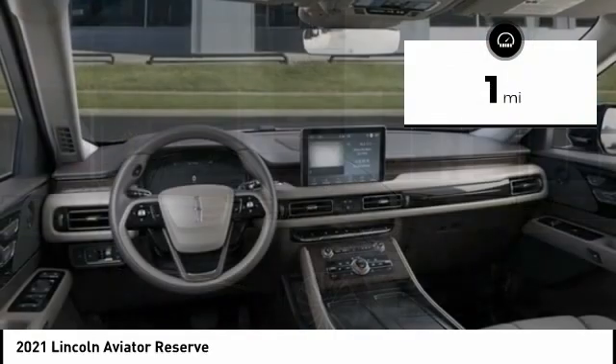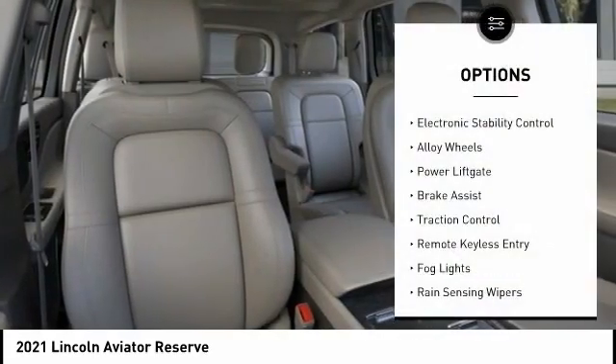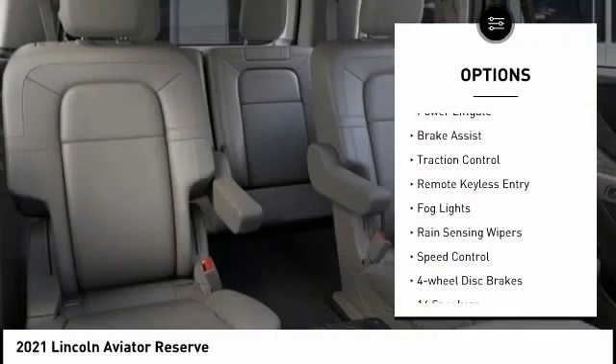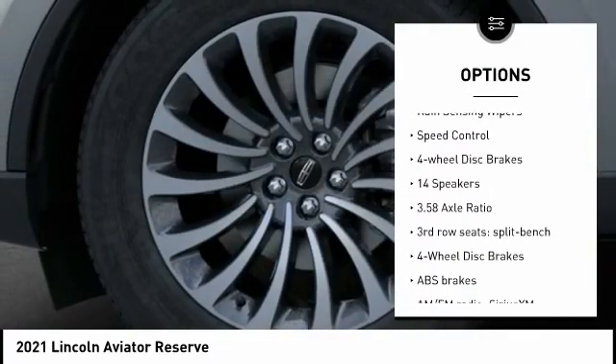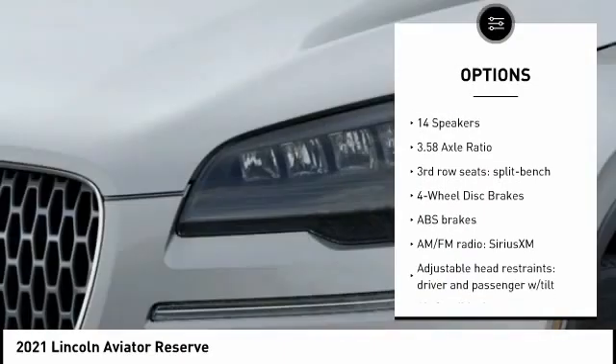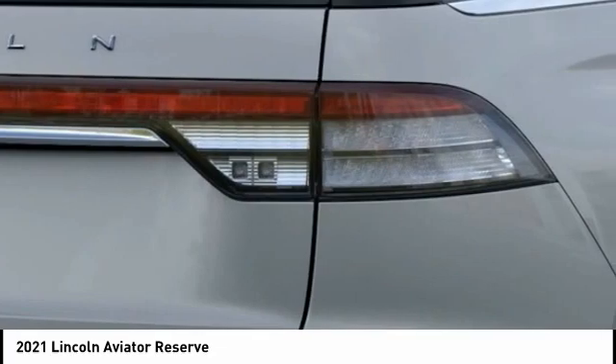This vehicle has less than 100 miles. Here are some of this vehicle's great options: electronic stability control, alloy wheels, power liftgate, brake assist, traction control, remote keyless entry, fog lights, rain-sensing wipers, speed control, and four-wheel disc brakes.